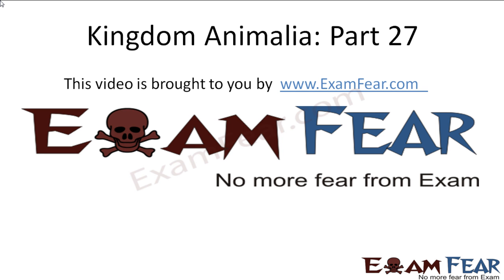Hello friends, this video on Kingdom Animalia part 27 is brought to you by examfear.com. With this we end our discussion on Pisces.